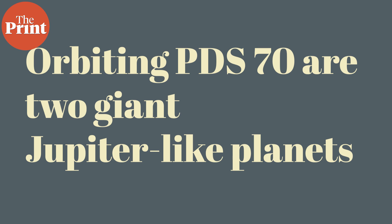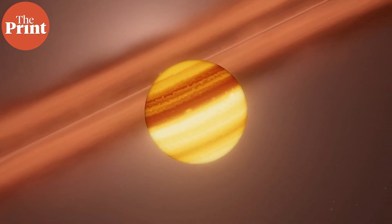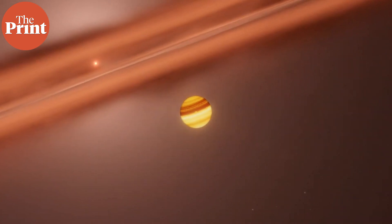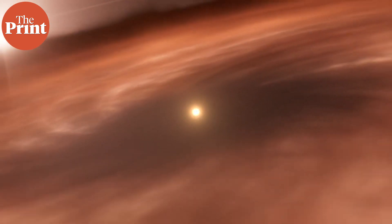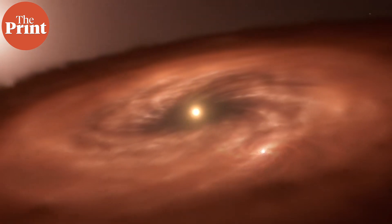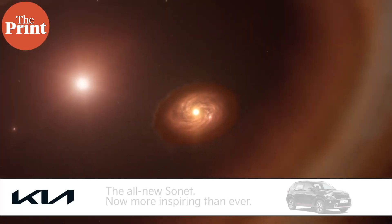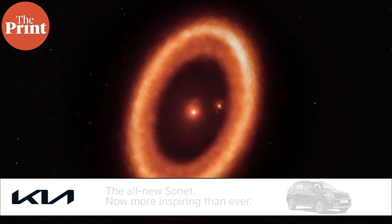Orbiting PDS-70 are two giant Jupiter-like planets named PDS-70b and PDS-70c. The dust disc has been detected around PDS-70c. This artist's animation zooms out from the close-up view of PDS-70c. While moving away, we first see the moon-forming disc surrounding the planet. The white point is the location where scientists believe a moon could already be forming. As we move further, the orange dwarf star at the center of the system comes into view, as does PDS-70b. We also see a large ring — a remnant of the circumstellar disc from which the two planets have formed.